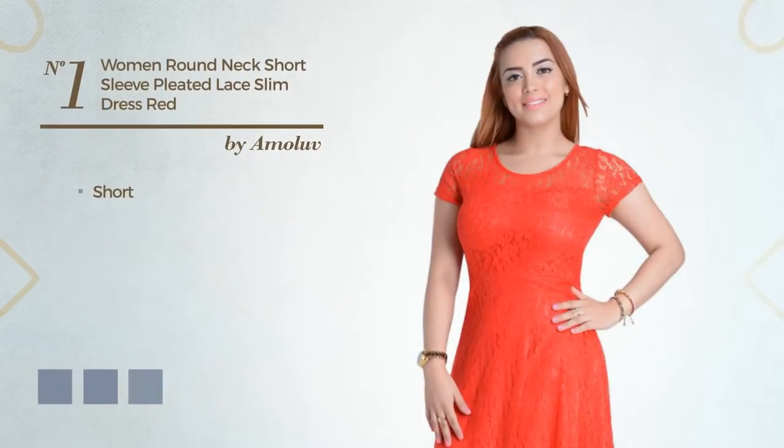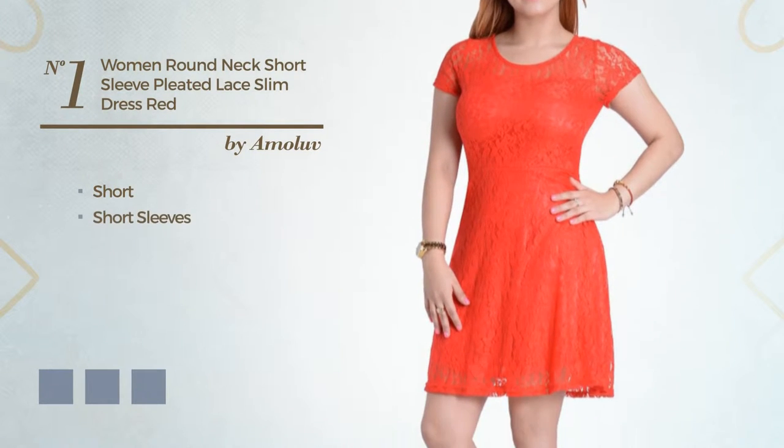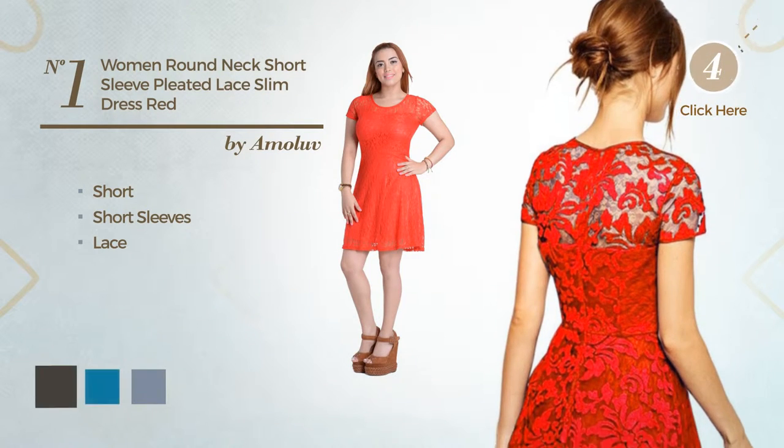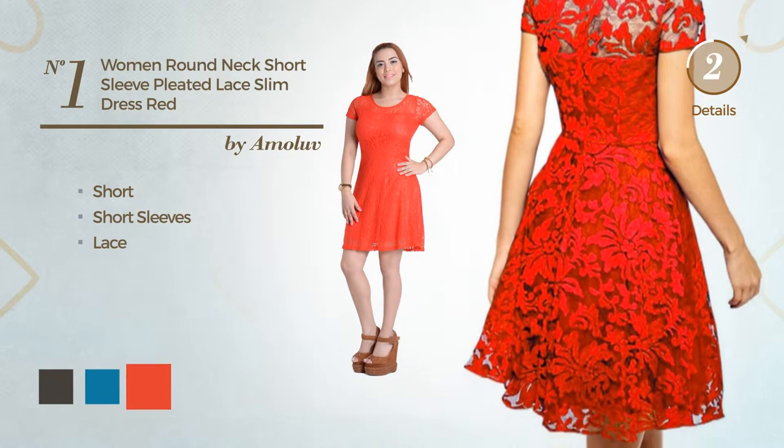Number 1: Short Dress. Featuring short sleeves and finished with lace. Available in 4 color variations such as black ink, blue jay, and CG Red.